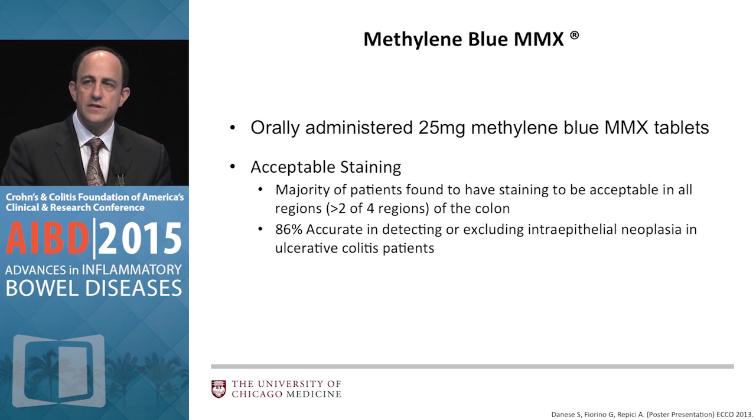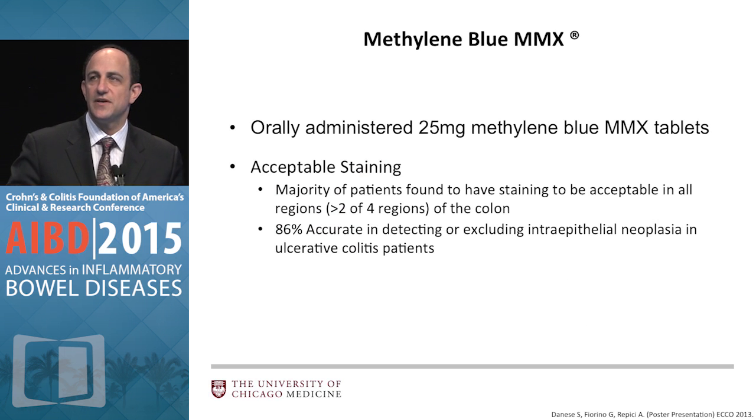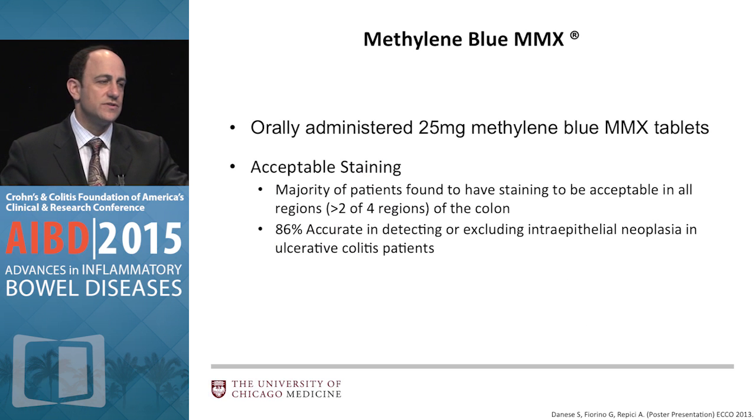If you didn't like the video of mixing up methylene blue manually, you might be interested in an orally administered methylene blue MMX formulation. The patient swallows the methylene blue with a delayed delivery oral system, which then stains the colon so it's already stained when you arrive. There have been feasibility studies, and Silvio Danese presented at ECCO on its utility in IBD with promising results. It's probably not as precise as directed dye spray, but it is another option for the future.